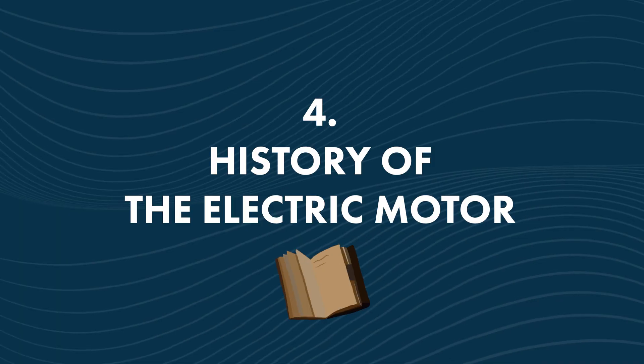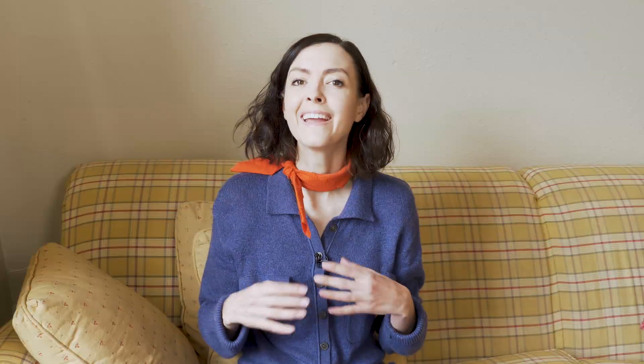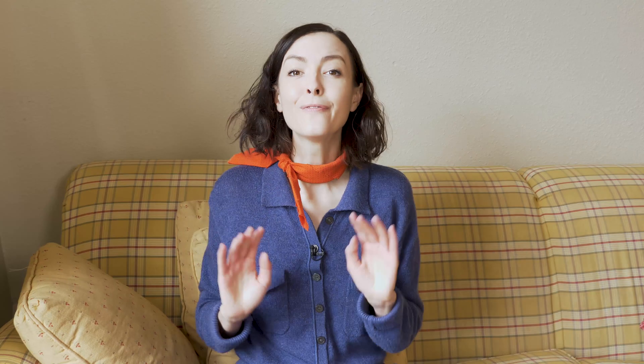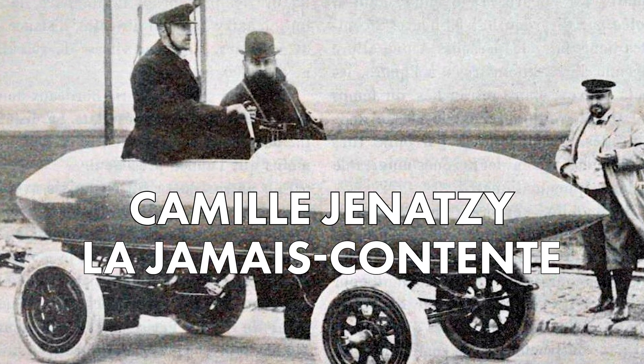That finishes up our crash course on electric motors. Now, how about some history? Did you know the first asymmetrical tricycle was invented by Gustave Trouvé in 1881? And Gustave also created the first electric outboard motor in 1884. The first electric car to reach 100 kilometers per hour was La Jamais Contente, created by Camille Genazzi. If you want to learn more, check out our Ask Me What episode on electric cars.